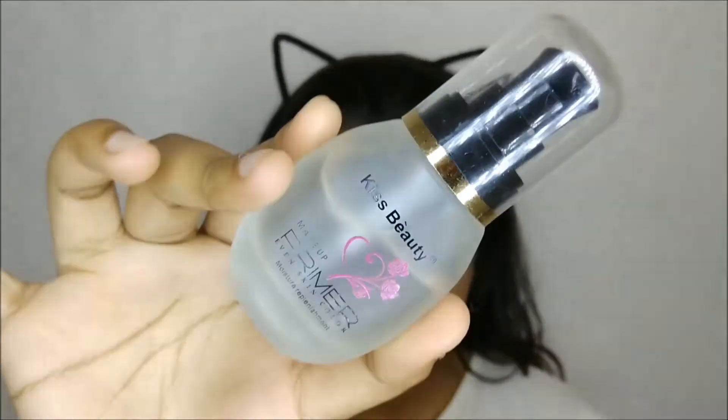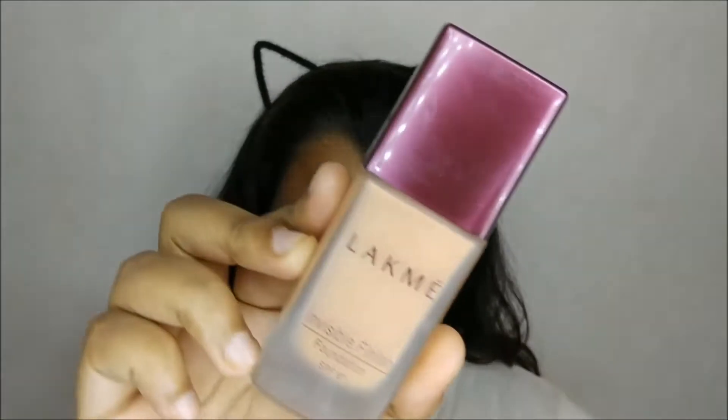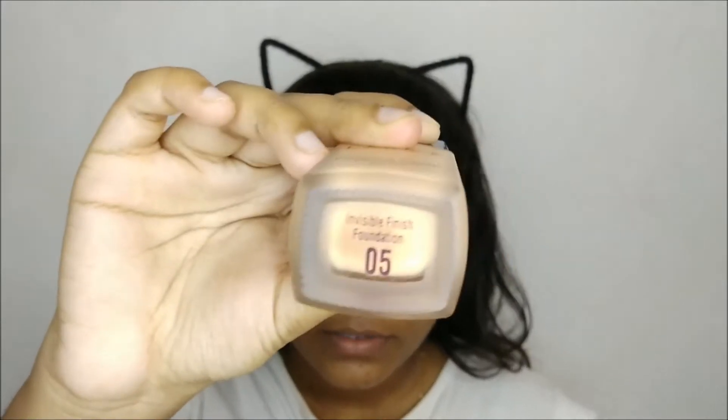I have already primed my face with the Kiss Beauty primer because I don't have a new primer, so I used that. Next I'm going to use a foundation — the Latme Invisible Finish Foundation. This has SPF 8 in it and I have not used this foundation yet, so I'm going to try it. I am in shade 05, which is the last shade.